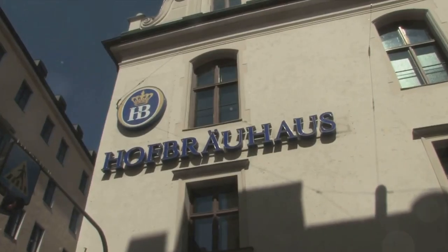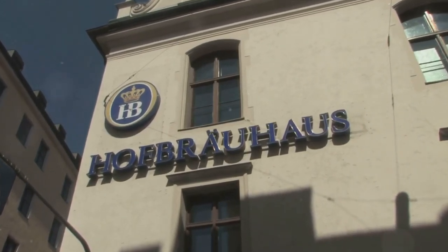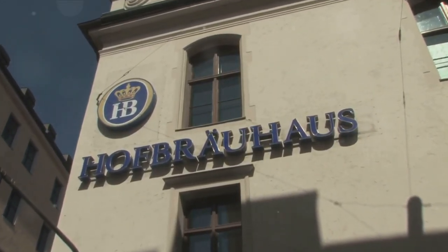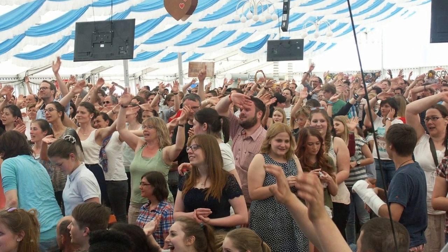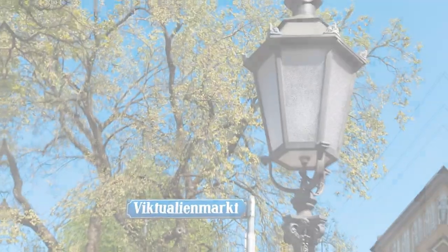At number 5, taste Bavarian tradition at the Hofbrauhaus. With a storied past dating back centuries, this bustling beer hall serves hearty Bavarian fare and frothy beers, all amidst a backdrop of joviality and camaraderie. Raise a stein to Munich's rich culinary heritage.